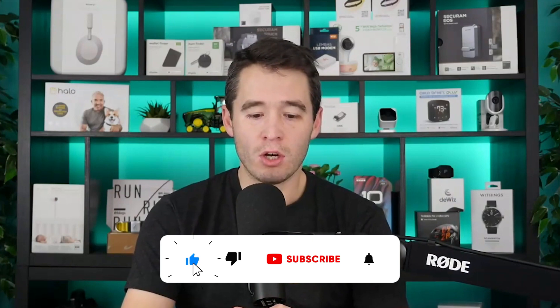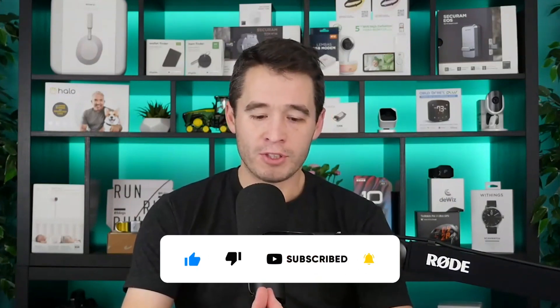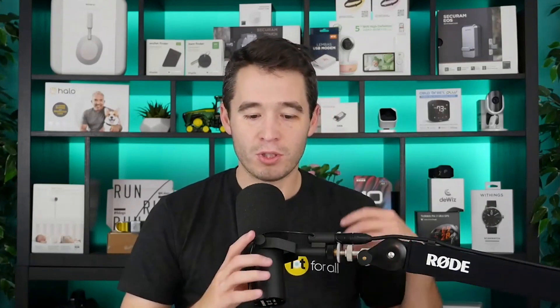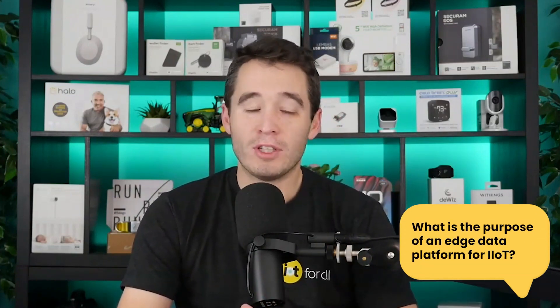On today's episode, we have John Younis, the co-founder and COO of Litmus. They are a company that offers a flexible and scalable edge platform that provides critical data connectivity needed to monitor, visualize, analyze, and integrate industrial data at scale. Like these other episodes, we try to focus on one single topic, and that topic today is what is the purpose of an edge data platform for industrial IoT? So by the time you finish watching this, you will have an answer to that question and learn a bunch more about edge data platforms as they relate to not just the industrial space, but also IoT in general.